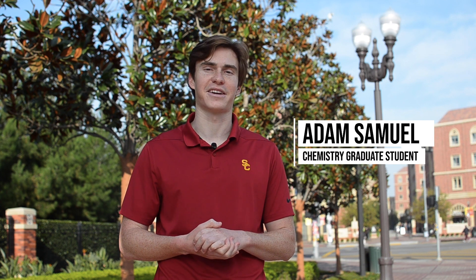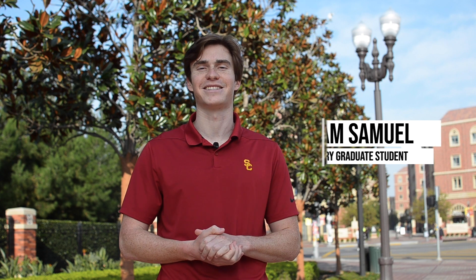Hi everyone, congratulations on your acceptance to the USC chemistry program. Unfortunately, because of circumstances we were unable to have you here today, but we thought this virtual tour would be helpful to make you feel at home while seeing the campus. My name is Adam and I'll be your tour guide today.